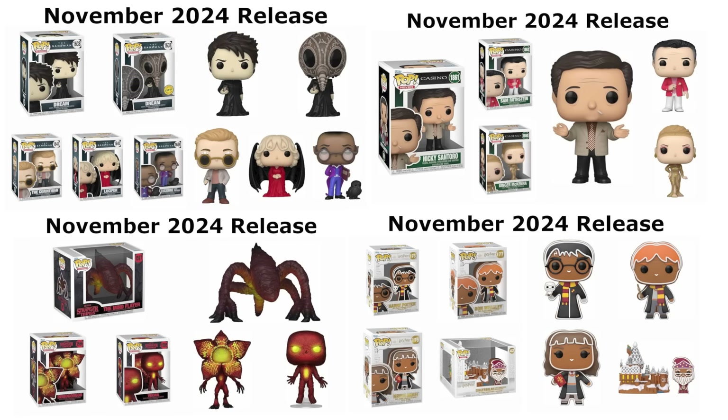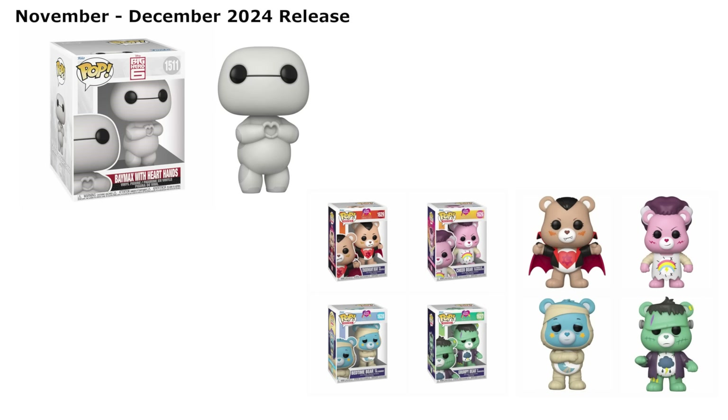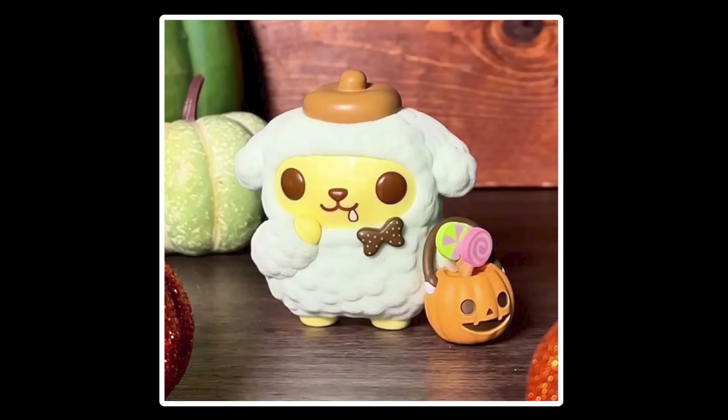Our last few updates include some recap news from an earlier Funko news video, just reminding you guys of some drops. We have a lot of new common drops you can grab over on Amazon as well as Entertainment Earth — links are down below. We have the new Sandman set with Dream and a chase variation of Dream, the Corinthian, Lucifer, and Lucienne with the Matthew Raven. We also have the new Casino movie pops of Nicky, Sam, and Ginger, a new Stranger Things set including the Mind Flayer, Demogorgon, and Vecna, and a new Harry Potter Gingerbread Holiday set of Harry Potter, Ron Weasley, Hermione Granger, and Gingerbread Dumbledore with Hogwarts Castle — probably the best one of the set. We also have Baymax with the heart hands from Disney, a new Care Bears and Universal Monsters collab of four different bears, and a reminder that the Pom Pom Purin exclusive over at BoxLunch did drop in stores today, so you can hit up your local stores or check the website.